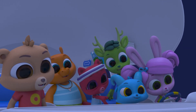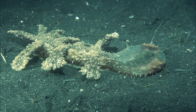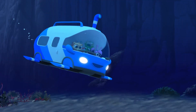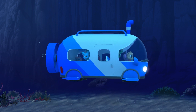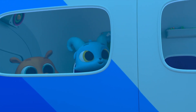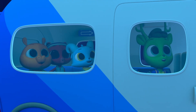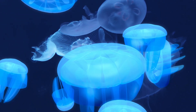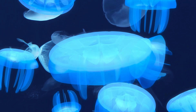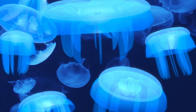Most of them look very unusual. Like that creature. That's a type of sea slug called a nudibranch. Jellyfish! And they're glowing! When a creature can make its own light, it's called bioluminescence. It's very useful when there's no sunlight around.